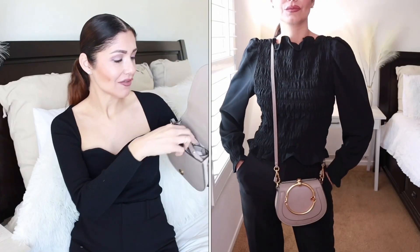Next I have this cutie — the Chloe Nile in a beautiful taupe color. It's the small version and I love the bracelet handle; it's like wearing a bracelet and a bag at the same time. This one was super on-trend about three years ago and I'm obsessed with it. I know it's not on trend right now but it's so cute I'm going to keep it forever. It's very impractical — you can only fit a lipstick and some money — but it has a strap so you can wear it crossbody or on your shoulder. Absolutely gorgeous.